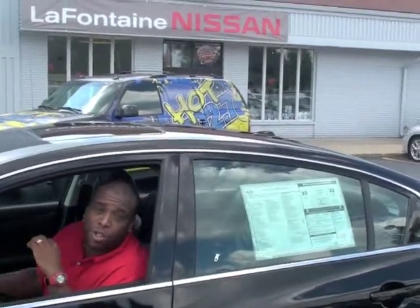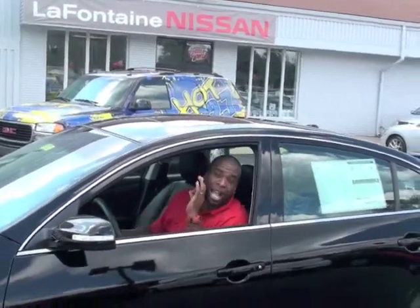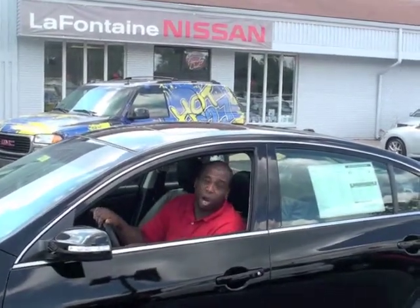Hey, what's up? It's Big Greg from Hot 102.7. I'm out here at LaFontaine Nissan in Highland, just off of Telegraph Road. And check this out — I got the brand new Nissan Altima.